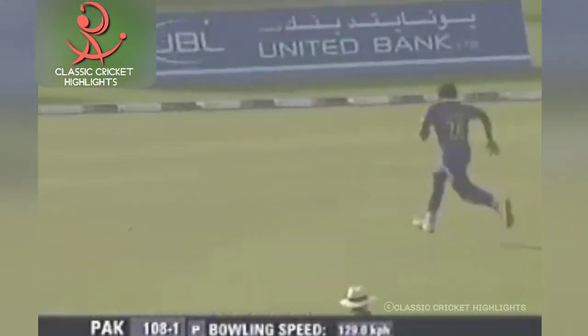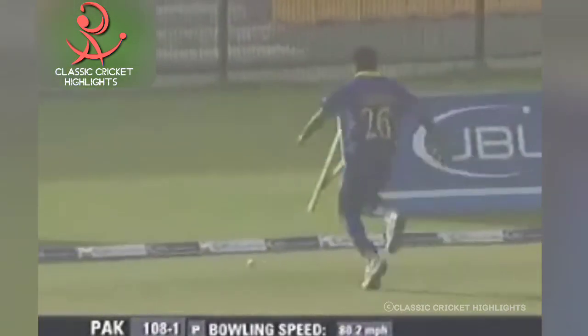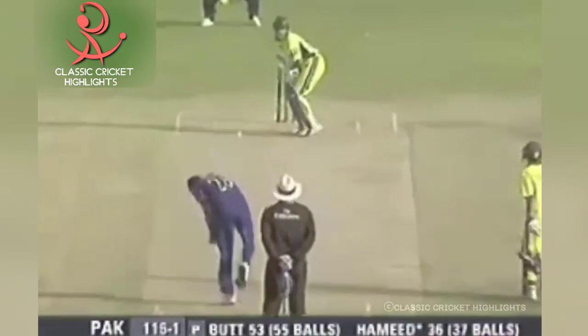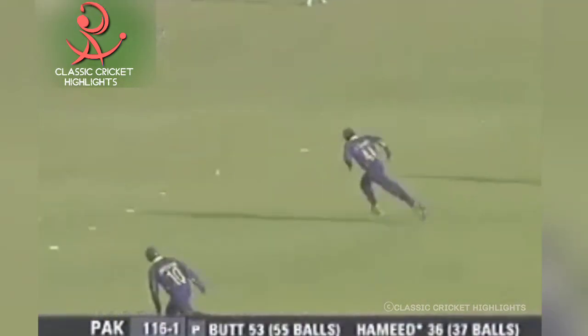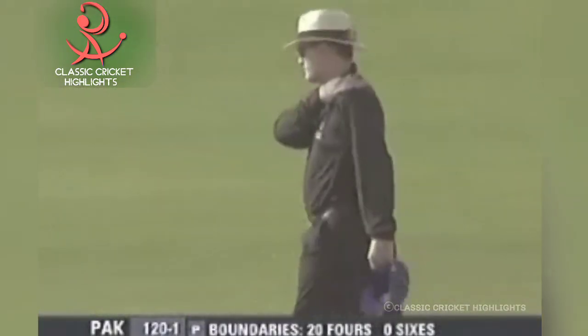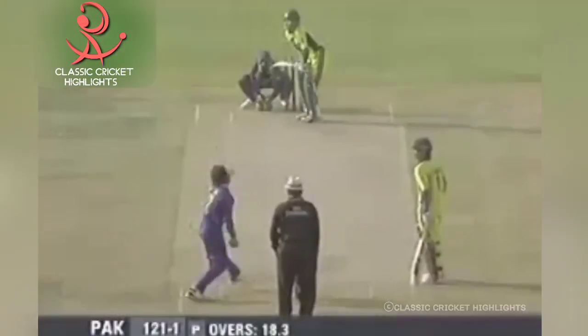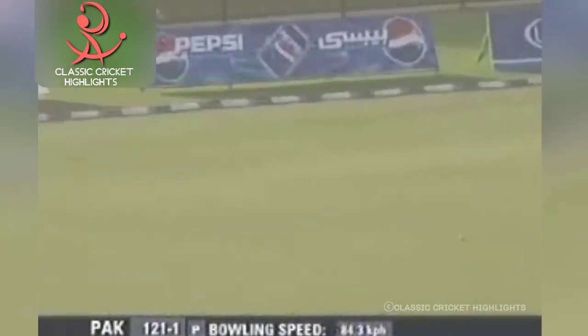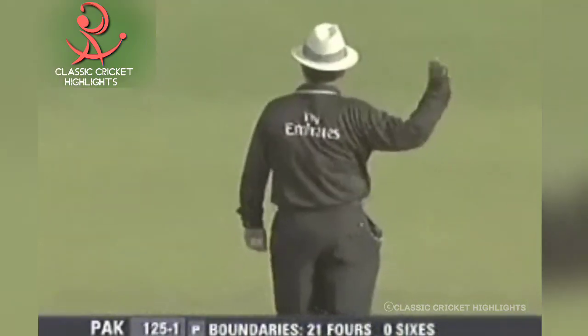Once again down the leg side and fine — four more runs, and that brings up his 50. Seventeen overs gone, 112 for one. A beautiful shot — rocked back and slammed it through the offside. We've seen some glorious shots off the front foot today. That's a nice placement. These two players have been very precise the way they've found the gaps.